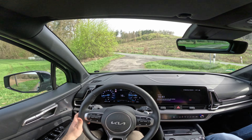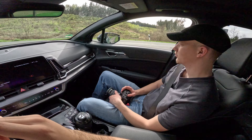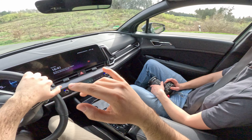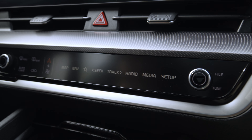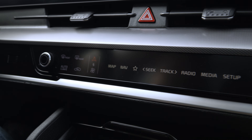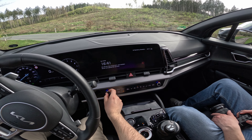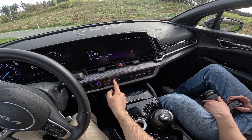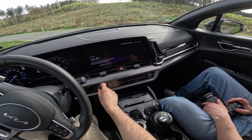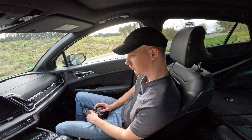Kia is known for their very thorough package of standard equipment. The interior here is very similar to the Kia EV6 — you can press on the panel and switch between functions. This section is for climate control — I like that there are physical buttons. You have climate control, navigation, and a volume knob you can also press to turn power on or off.